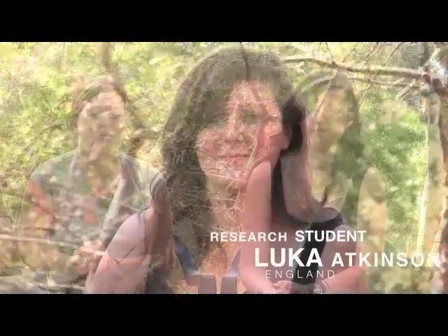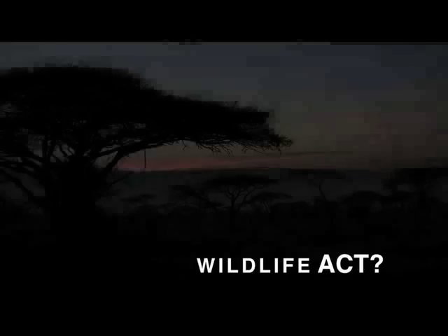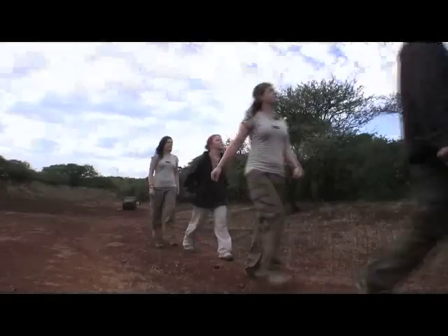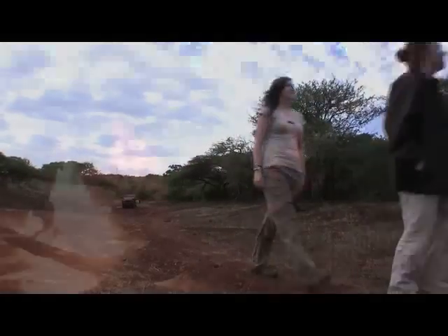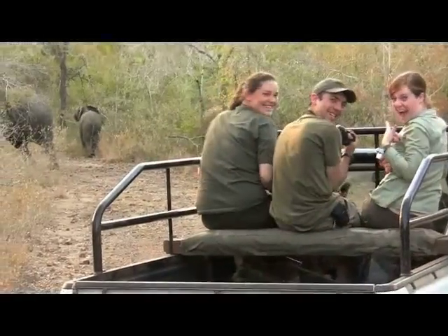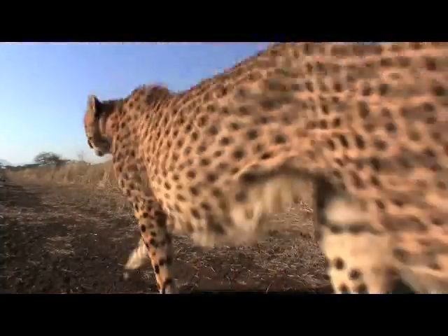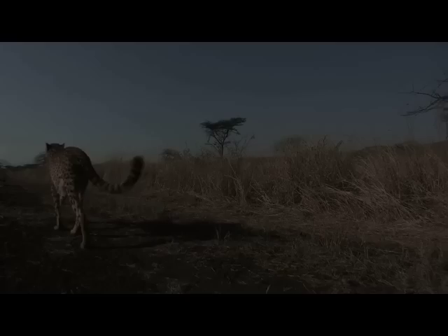We've been gathering data on cheetah home range movements, so it's a great chance to get some experience in the field. At each of the reserves, we accommodate no more than four students at a time, ensuring a personal and real research experience. Your research will ultimately be used to enhance management objectives on reserves across southern Africa. As a student, you can perform important conservation work, gain relevant research skills, and have the experience of a lifetime.